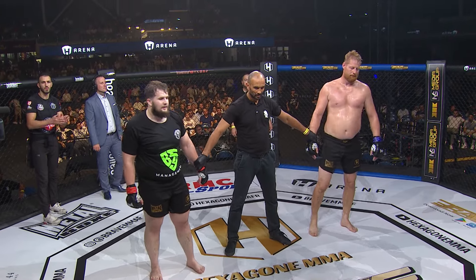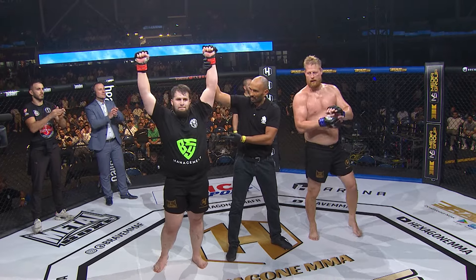Ladies and gentlemen, the winner by submission in the first round, the red corner — Tamerlan Bueckerts!